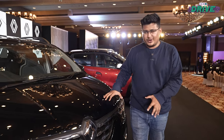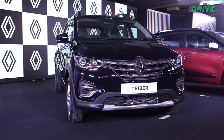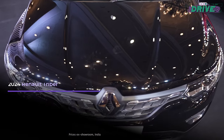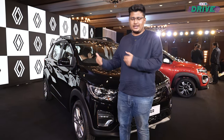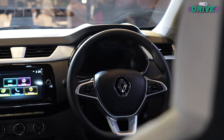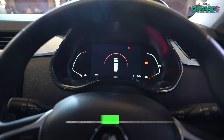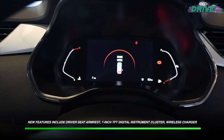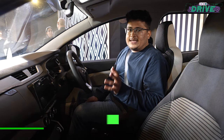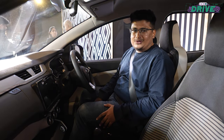Last on the list is the 2024 Renault Triber. Going with the theme, there are no visual enhancements on the outside, but there are a few added features on the inside. There is now a 7-inch all-digital driver's display, a wireless charger available from the second trim onwards, and a driver's armrest has also been added.